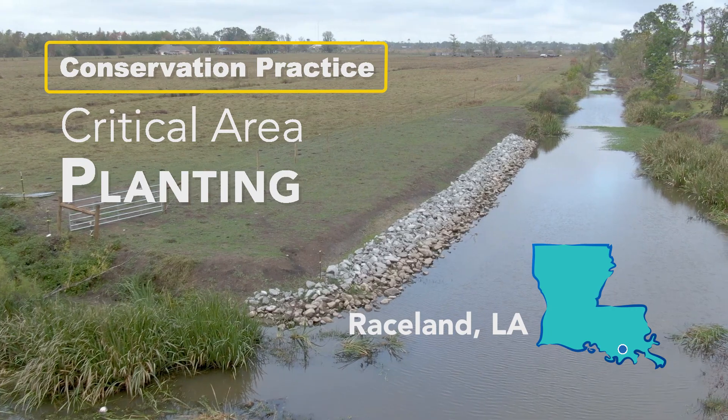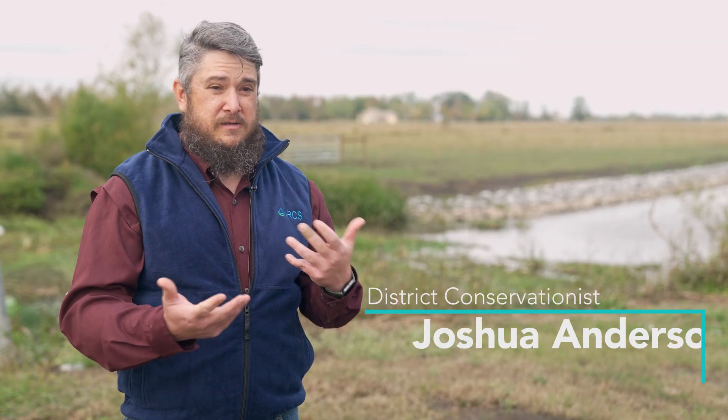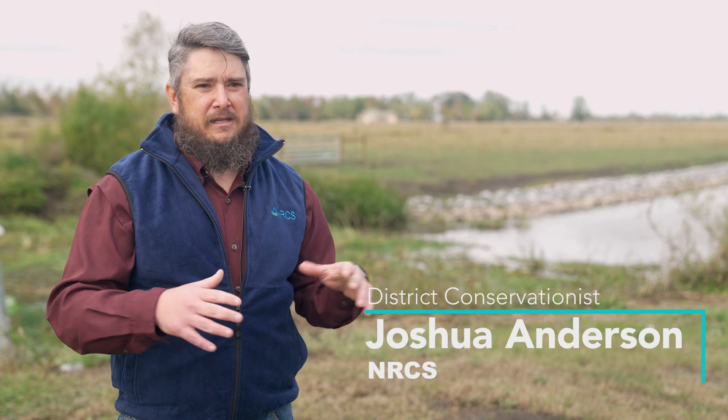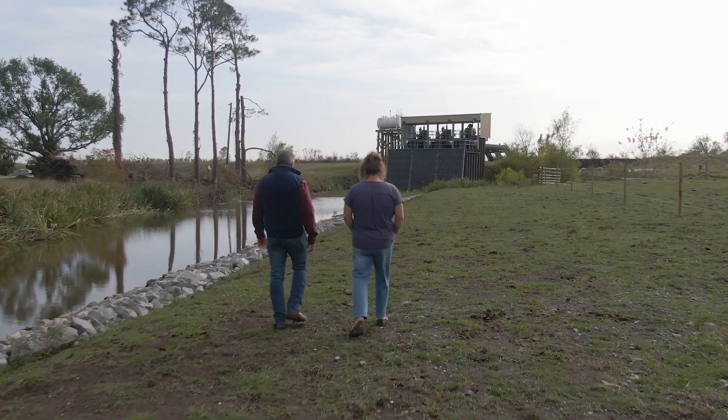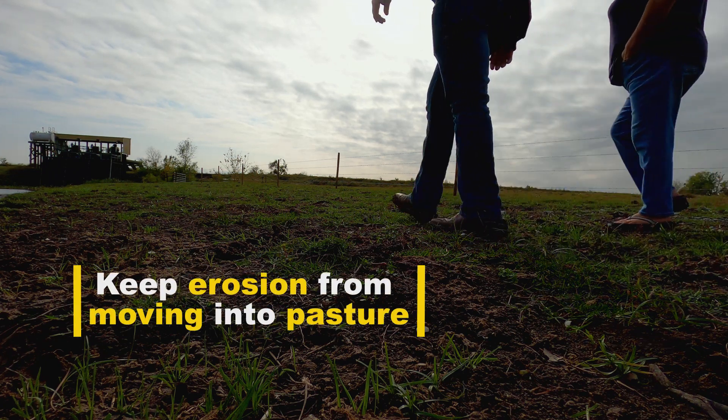We're in Raceland, Louisiana at Simone Chauvin's property. They run a cow-calf operation and our concern here is erosion. The critical area planting is to provide permanent vegetative cover to reduce that erosion and limit it from progressing into the pasture.